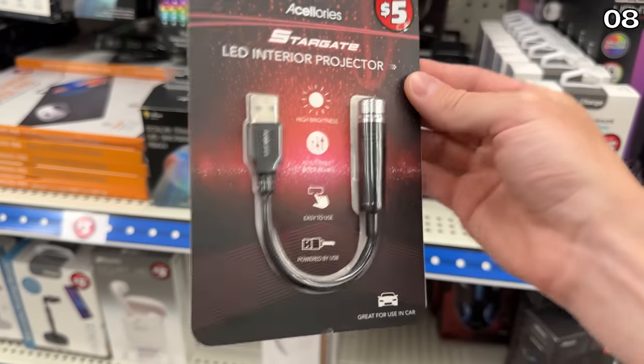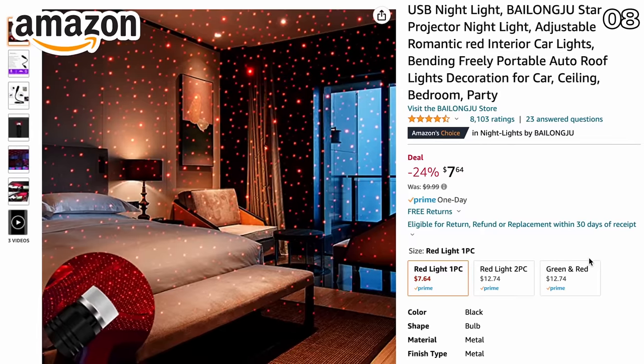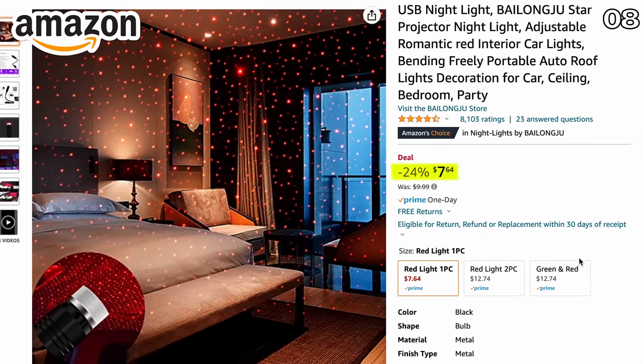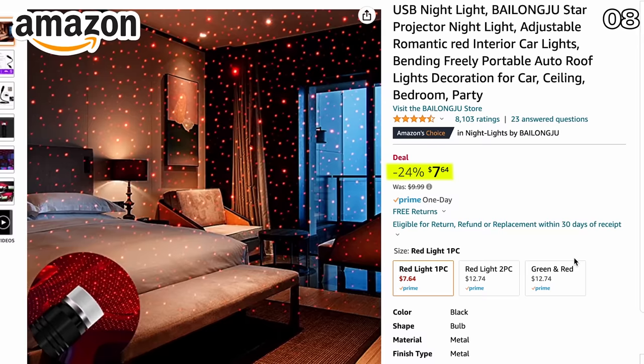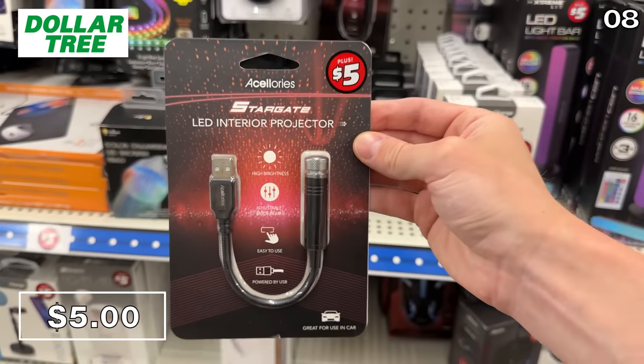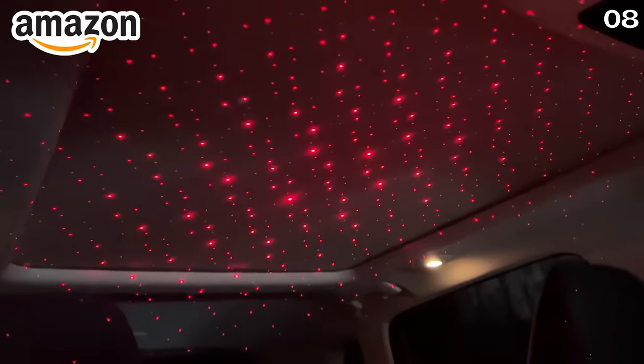Point eight briefly takes us back to the Dollar Tree Plus section for one of the more entertaining products on this list. You can buy a USB red LED star projector on Amazon for $8, and while there are many different versions, this one performs identically to this $5 version at Dollar Tree. My wife and I have found these help our kids fall asleep faster, whether it's in a room or on a road trip.